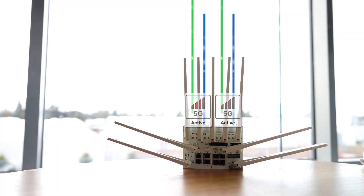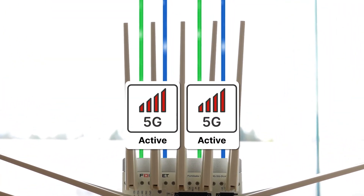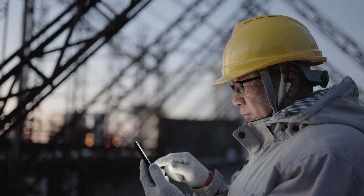With redundant dual 5G modems, deliver resilient connectivity to the farthest reaches of your network edges and know you're secure. To learn more, visit Fortinet.com.